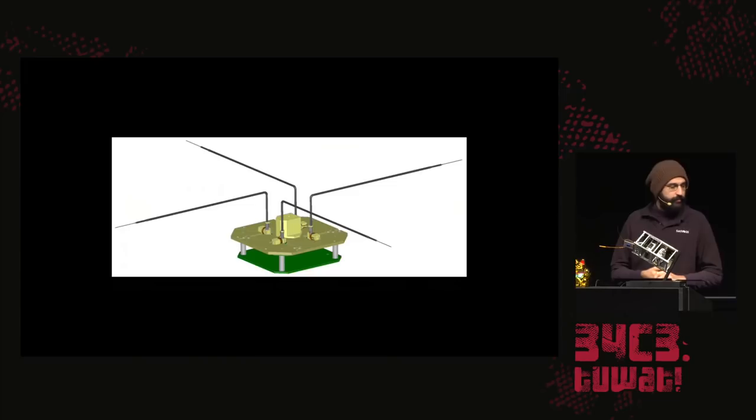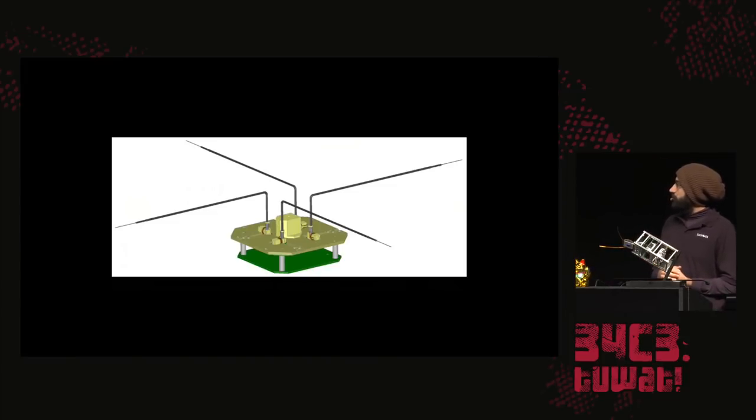Early in 2012 they opened applications for universities to build satellites around those sensors. In Greece, the University of Patras was initially accepted in 2013 to create one of the 50 satellites.